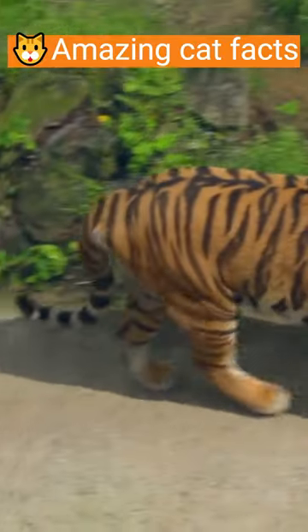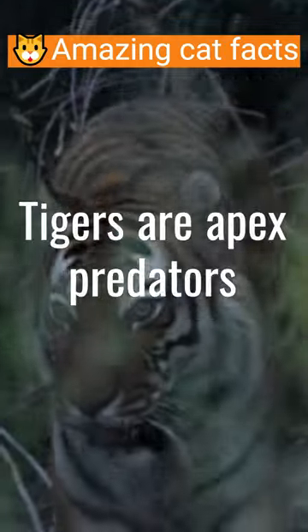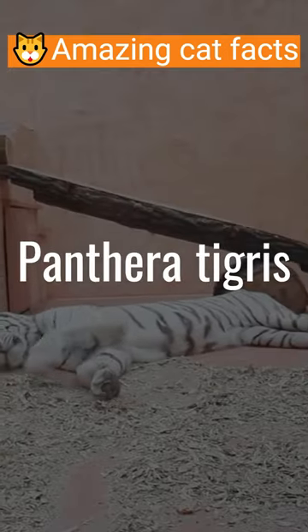which also includes other big cats such as lions, leopards, and jaguars. Tigers are apex predators and are native to Asia, where they are considered a symbol of power, strength, and beauty. And the scientific name for the tiger is panthera tigris.